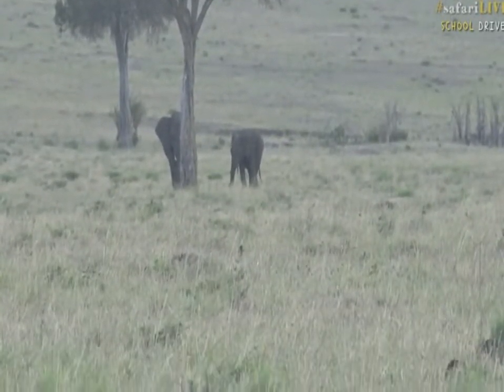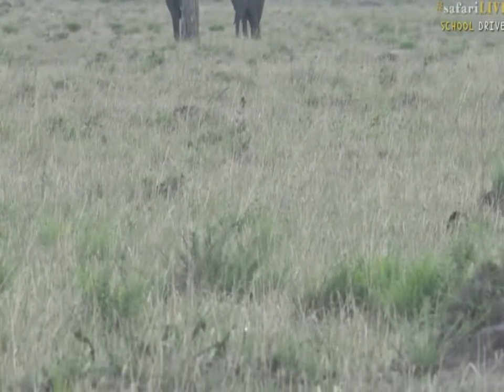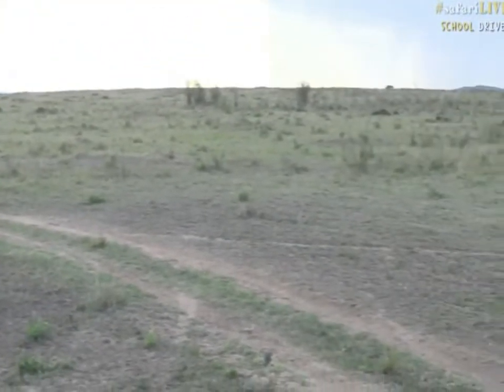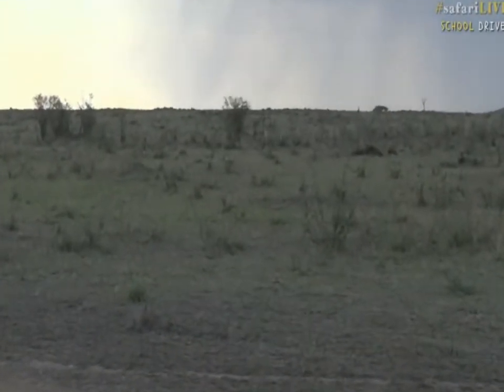Now David, our ranger, has just spotted another lion coming — there she is. There we go. Dylan, I'm afraid I missed your question — here comes the other lioness.